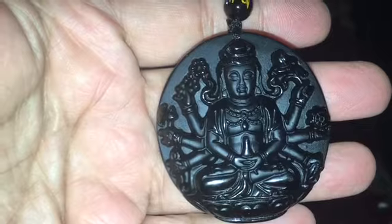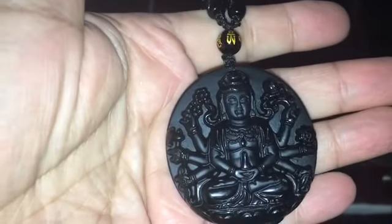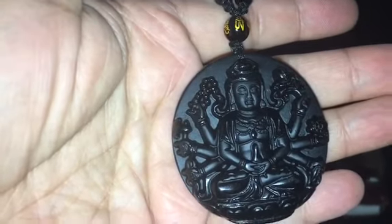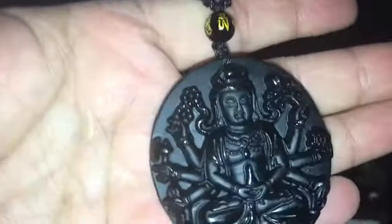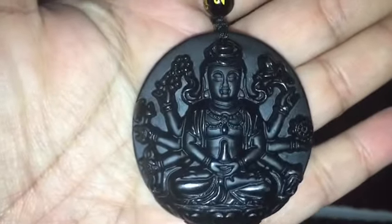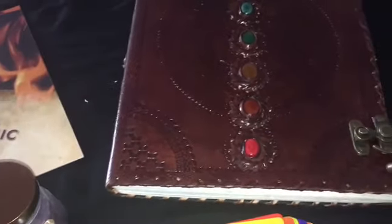The next thing in the Lucky Box is this beautiful Kuan Yin Buddha pendant in black obsidian. I wear mine all the time. What it does is it really protects and shields you, and on top of that it brings you happiness and good luck in everything. This goes for $67 in my store, but in the Lucky Box it's much cheaper.